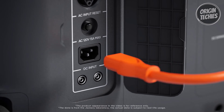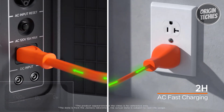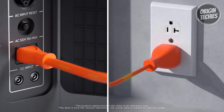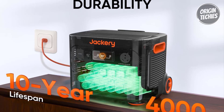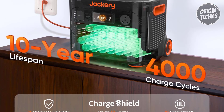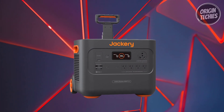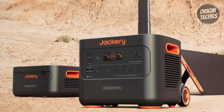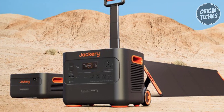The Explorer 2000 Plus prioritizes longevity with Jackery's ChargeShield Fast Charge Technology, boosting battery life by 50%, and a durable LiFePO4 battery offering up to 10 years of use. Smart app control via Wi-Fi or Bluetooth enhances the user experience, providing real-time battery monitoring and customization options. Jackery's commitment is further evident with a five-year warranty, underscoring reliability and customer satisfaction.